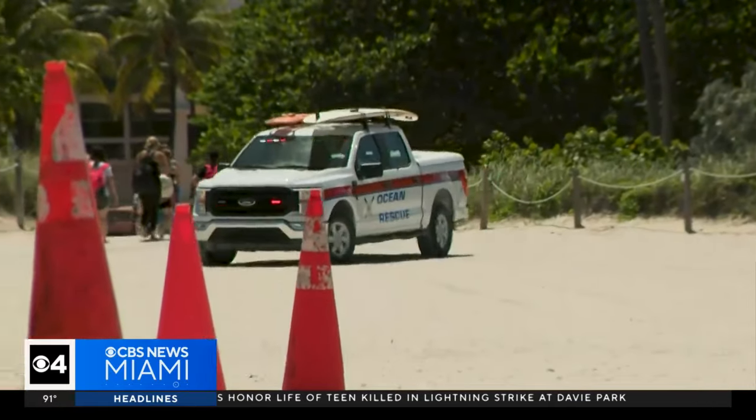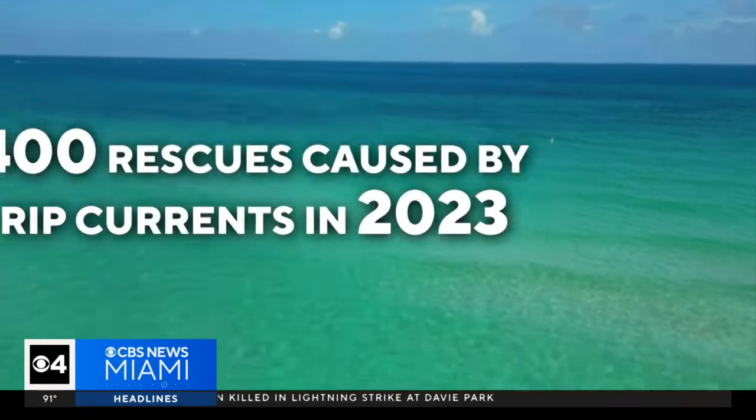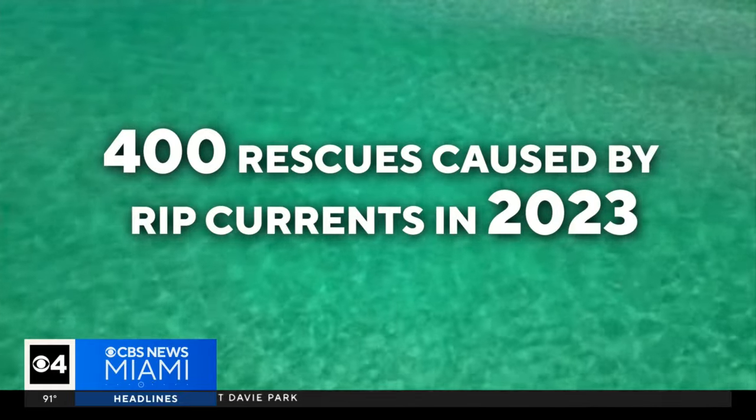Miami Beach's Ocean Rescue had a total of 400 rescues caused by rip currents in 2023. When you're looking at the water, the area that has the crashing waves is actually a safer place than where it's flat and dark, because that's the deeper channel of water where the rip current is.